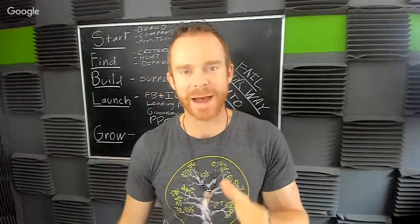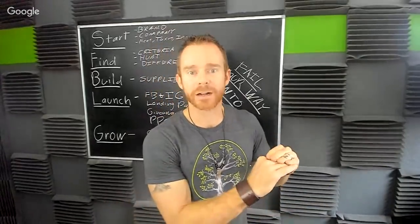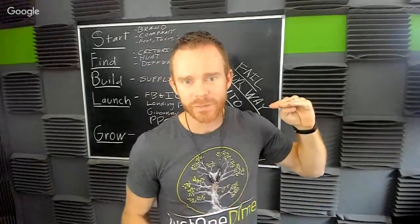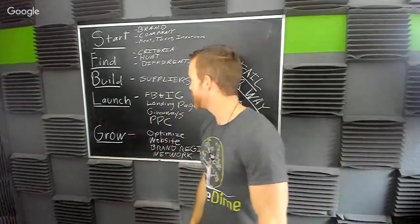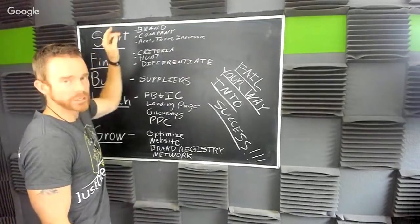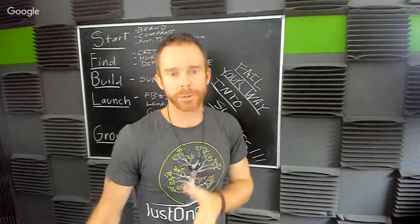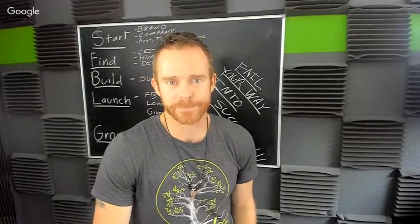Amazon fulfills the orders for you. You can also sell your product at a higher price and your conversion goes up because there's greater trust when there's a Prime option from Amazon versus FBM — fulfilled by merchant. So let me go through this for a few minutes. Number one: start. The first thing you should think about if you want to break a million dollars is B-R-A-N-D — brand.